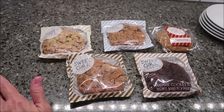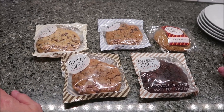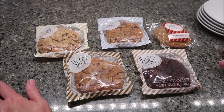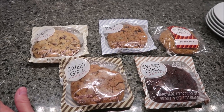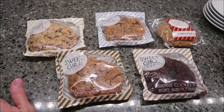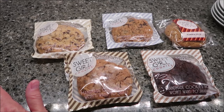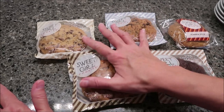Today, Kevin and I are going to be trying five cookies. These are made by Sweet Girl Cookies. These were sent to us from Asma in Ohio, so thank you very much, Asma. She has sent us the chocolate chip, the oatmeal raisin, pumpkin spice, peanut butter chocolate chip, and dark chocolate sea salt. These are handmade cookies you won't want to share. They are 4.4 ounces, these packages are.